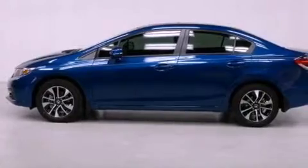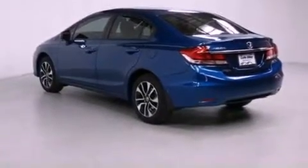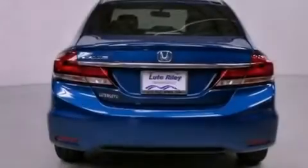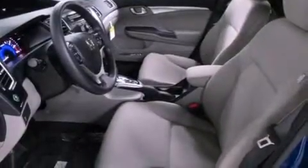All of the following features are included: air conditioning with automatic climate control, a split folding rear seat, cruise control, a CD player, a passenger side vanity mirror, a security system, traction control, an anti-lock braking system, a rear window defroster, and a backup camera.